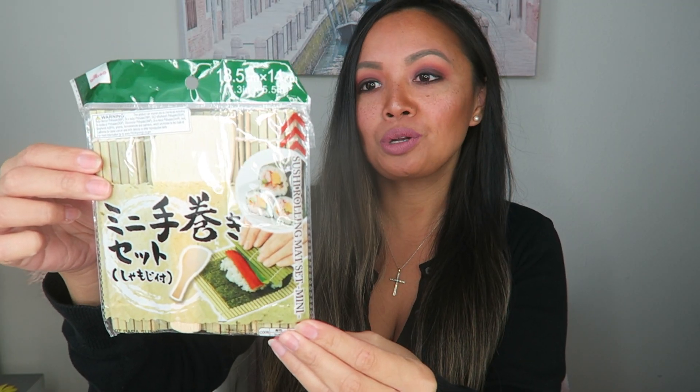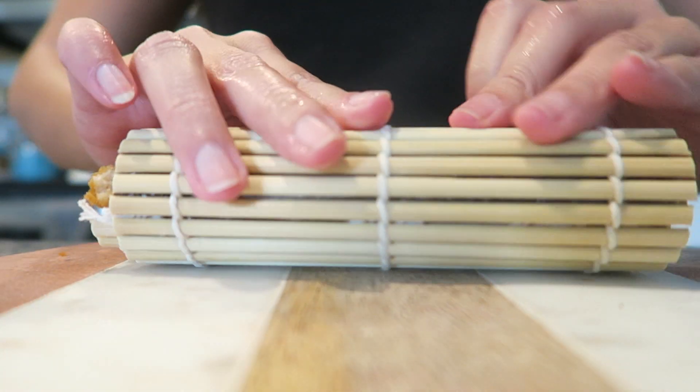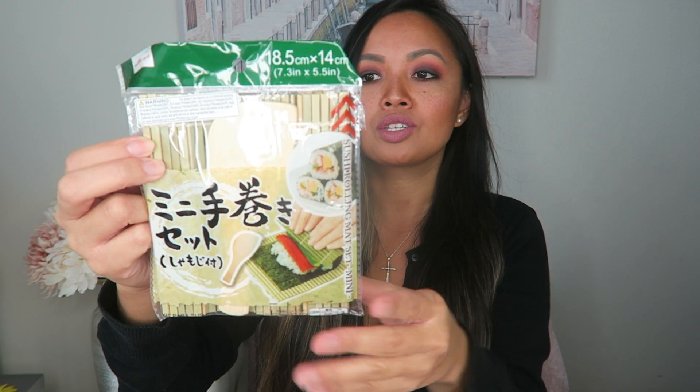Next is going to be this sushi roller. It's a traditional bamboo sushi roller — it basically helps you roll your sushi up and keeps it nice, tight, packed, and uniform all the way across. So this is definitely very helpful. They have these in several different sizes.